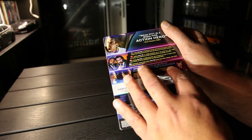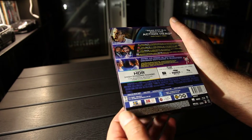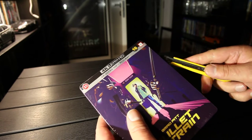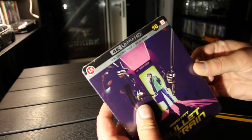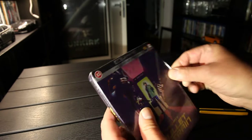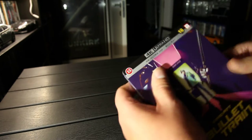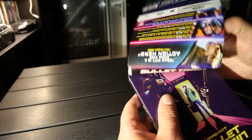This has over an hour of extra stuff. So take a look inside. Take a look at the card.